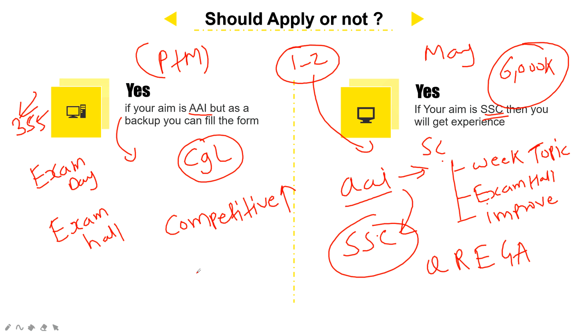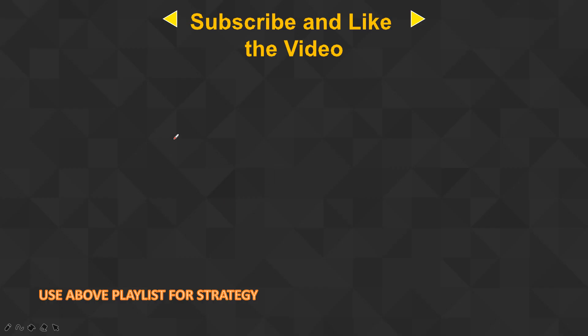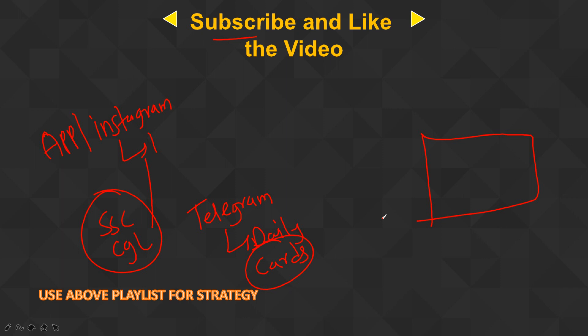So my answer to your question is yes — you can apply to both exams, there is no issue, only advantages. I already made a strategy video for AI Junior Executive — you will find the playlist here — and the same strategy will apply for SSC exam also. If you are new to the channel, subscribe. If you have any doubt, connect with me on the app or Instagram. All links are in the description. Also join our Telegram group for daily updates. If you feel any parameter is missing, comment down below and I will update this video. All the best!